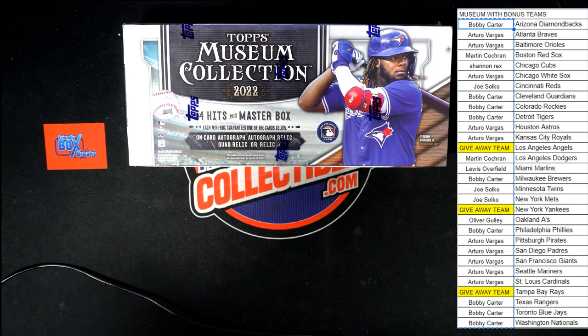It is time for 2022 Topps Museum Baseball hobby box 474. This is a pick-your-team break. We've got the Angels, Yankees, and Rays as giveaway teams. We're going to randomize our owner names seven times — first place gets the Yankees, second place gets the Angels, and third place gets the Rays in Museum.